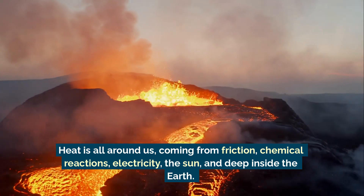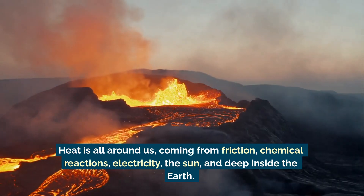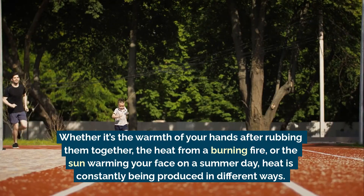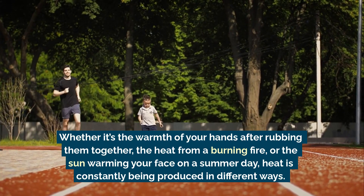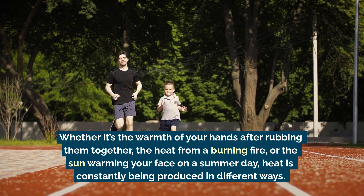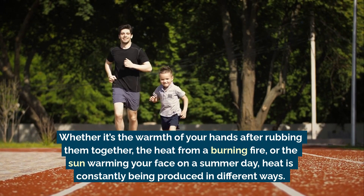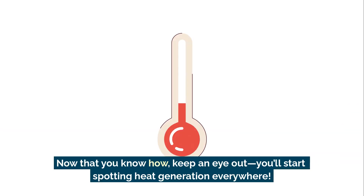Heat is all around us, coming from friction, chemical reactions, electricity, the sun, and deep inside the Earth. Whether it's the warmth of your hands after rubbing them together, the heat from a burning fire, or the sun warming your face on a summer day, heat is constantly being produced in different ways. Now that you know how, keep an eye out — you'll start spotting heat generation everywhere.